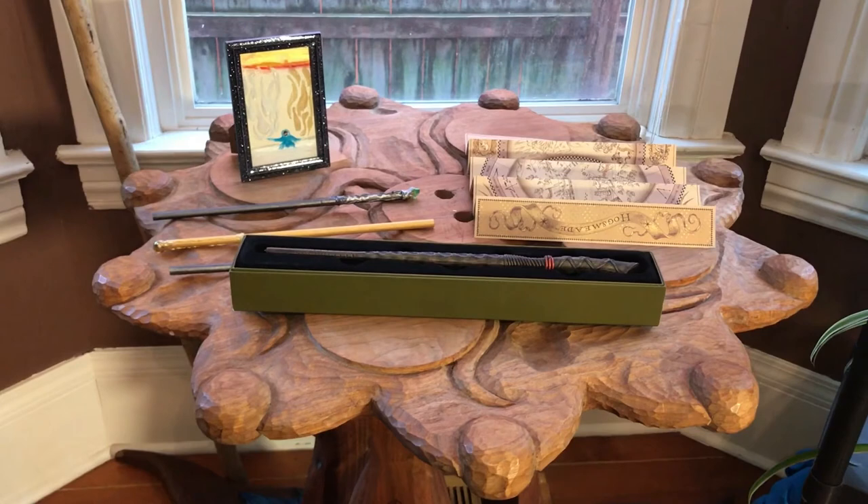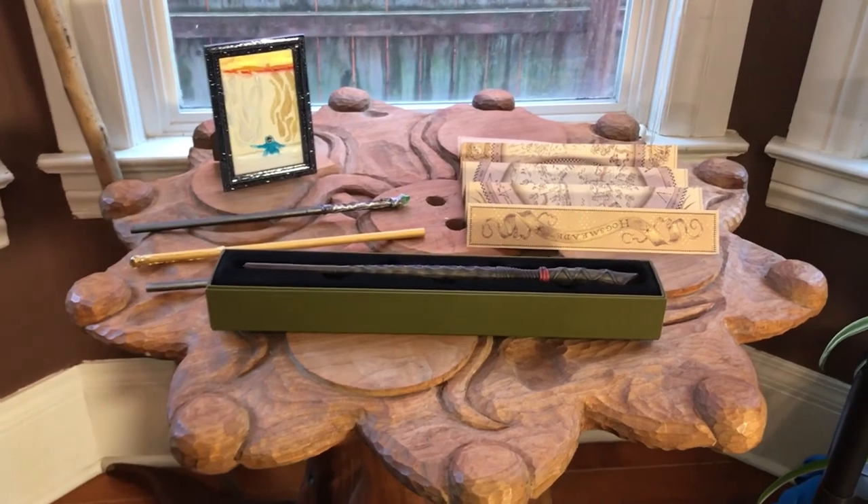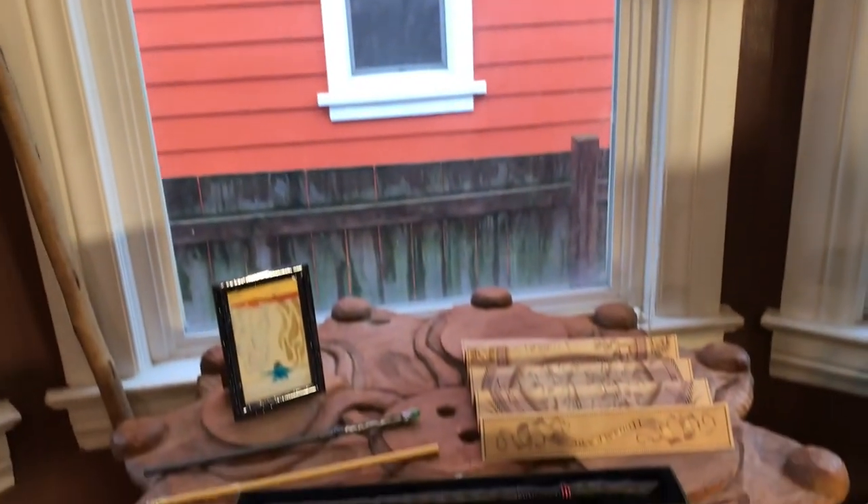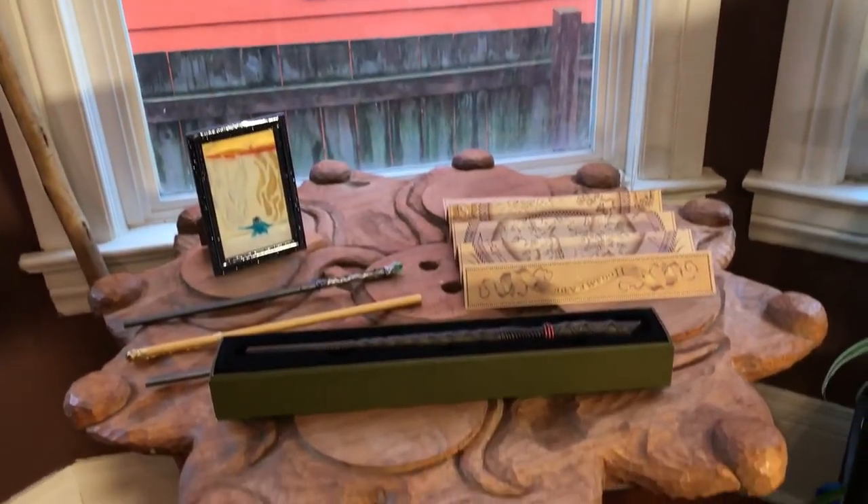Take a real close look at this table — it was also created by Dean many years ago. On top of it you'll see a few homages to Harry Potter. The wand in the front and the map are from Universal Studios Harry Potter World; we had a family trip there last fall. And then those other three wands on the left were wedding favors at a recent Harry Potter themed wedding. And that painting was a gift from my daughter from a few years ago.